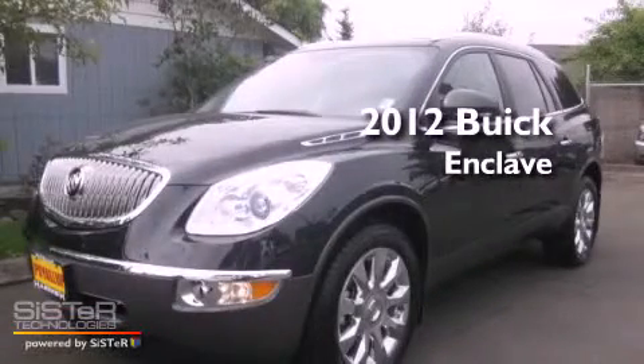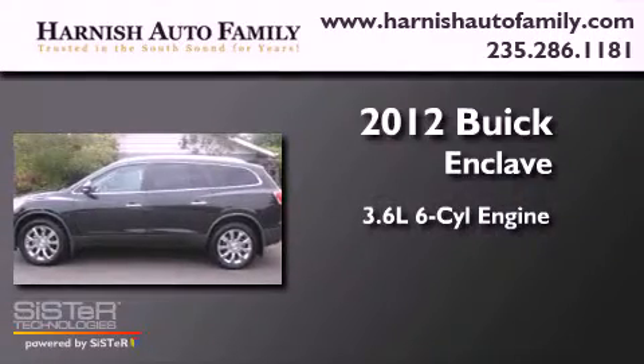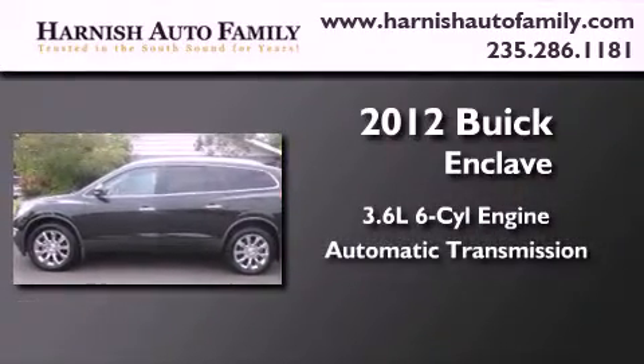This is a brand new 2012 Buick Enclave. It has a 3.6 liter 6-cylinder engine and an automatic transmission.